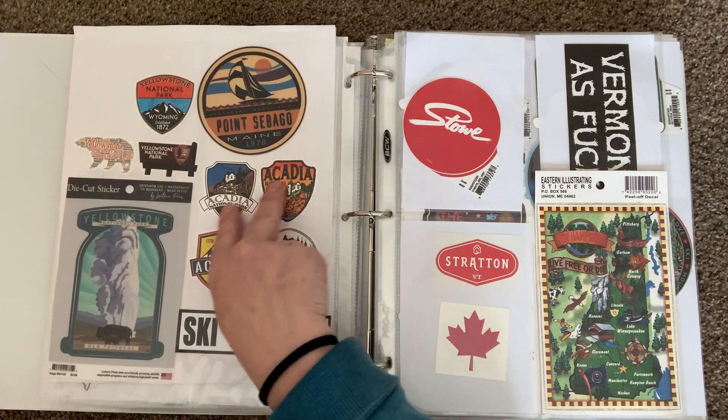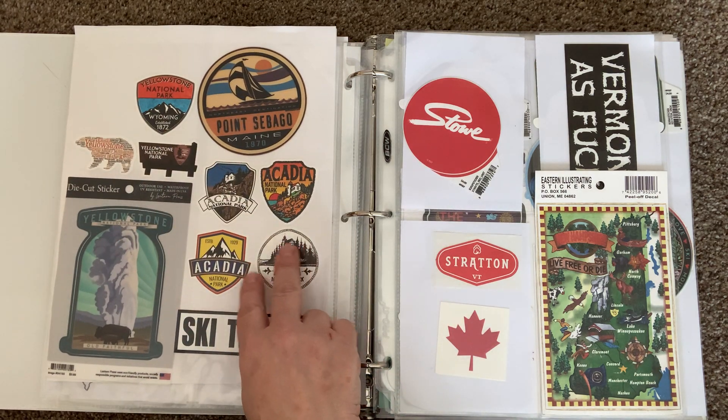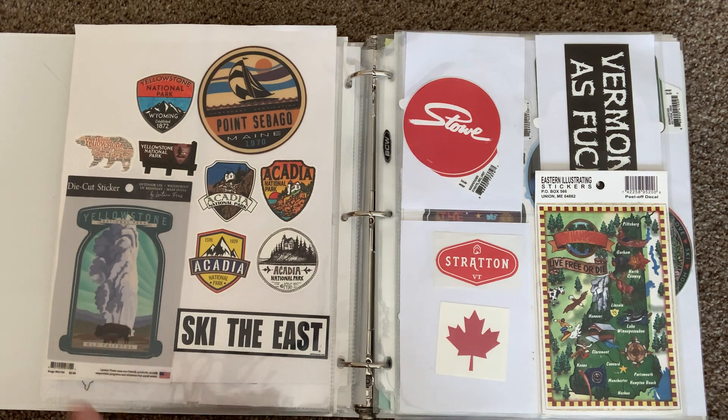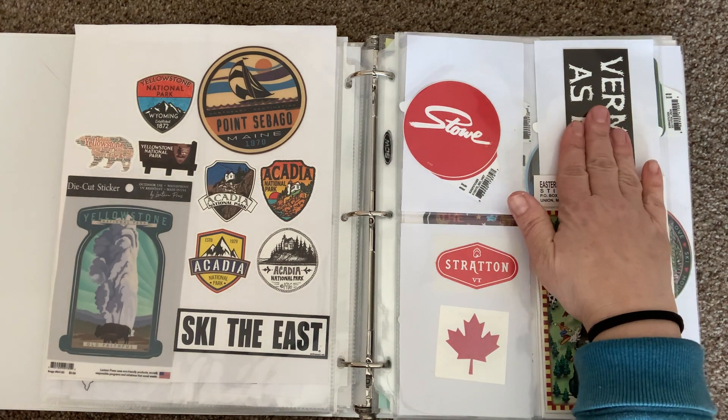These right here are from a collection that my boyfriend gave me from all different national parks. Ski the East is from him too. In 2019 my family and I went to Wyoming and Montana, so I have a lot from there including this Yellowstone one — sorry for the swear, it's kind of covered up.